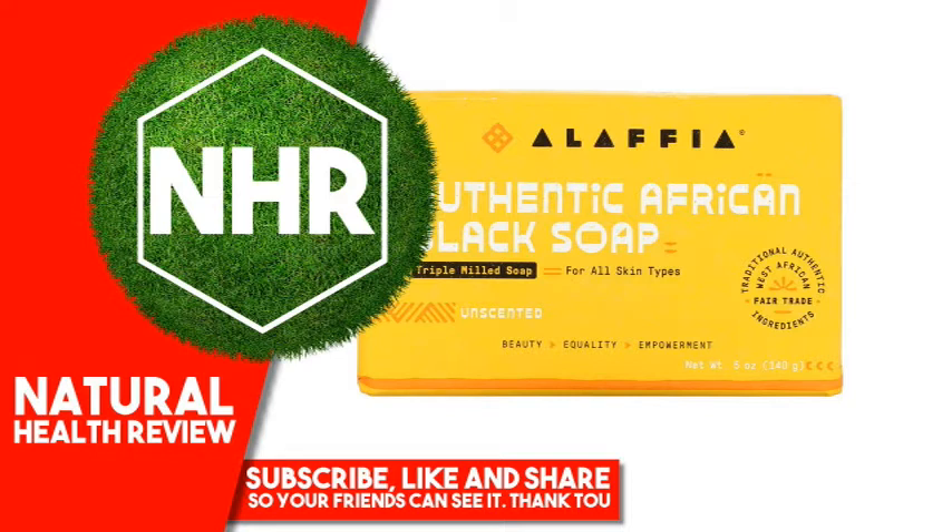Handcrafted from a centuries-old recipe, our triple-milled, detoxifying, multi-purpose soap is made with certified fair trade unrefined shea butter. Suitable for any skin type, even the most sensitive. Made with love and respect, Alaphia is a social enterprise on a mission to create a more sustainable and equitable future. Our women-led cooperatives in West Africa produce heritage, nutrient-rich African ingredients rooted in tradition.